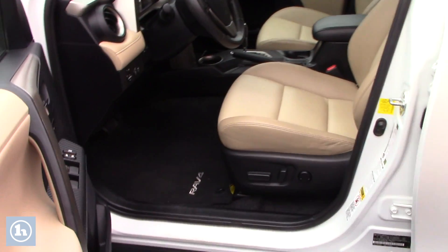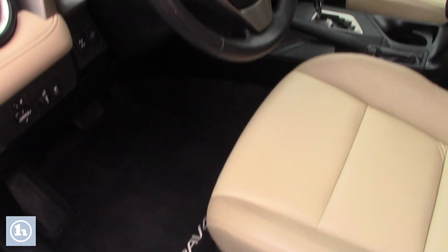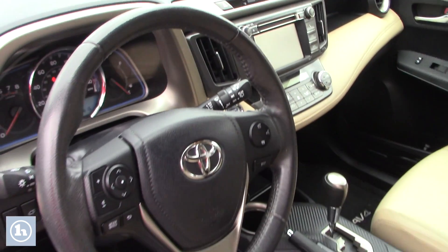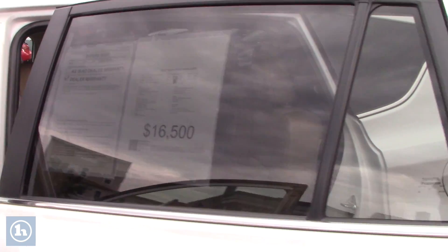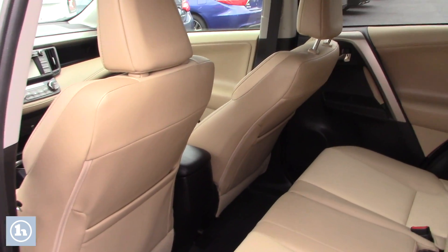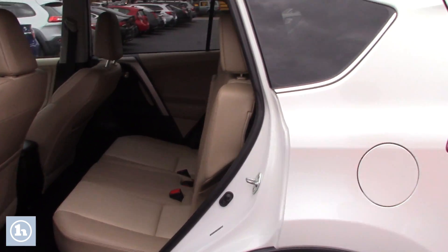I'm also going to have an LE with less equipment that's around $14,000, and that one would definitely keep you in your price point. I'm also going to show you in this quick video, after we take a look at the back seat here, one more option which is a Mazda CX-5 — it's also in budget.